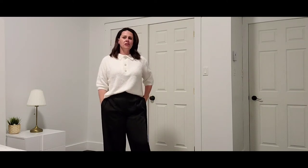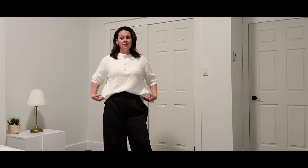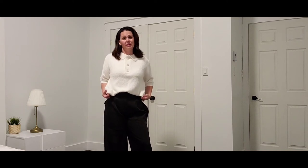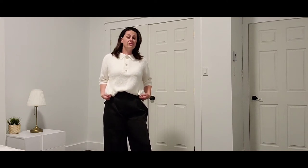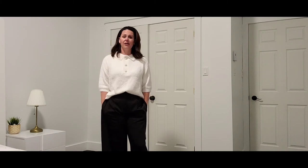I believe this sweater was $29.99. This is very Love and Lemons-esque, and with Love and Lemons you're probably getting a sweater like this closer to the $250 range, if not more. So for the price point, the quality, and the look, you can't go wrong. I love this sweater — go get it.